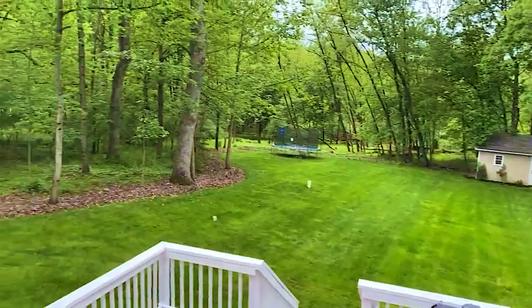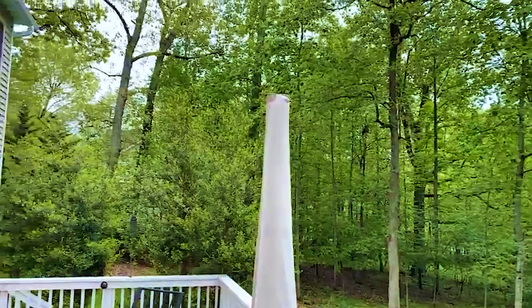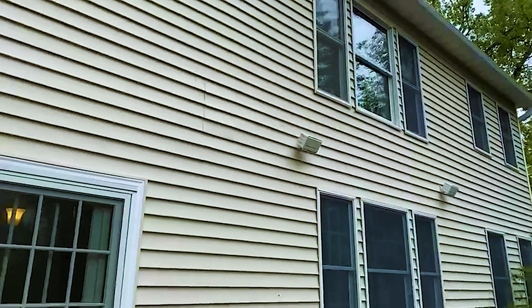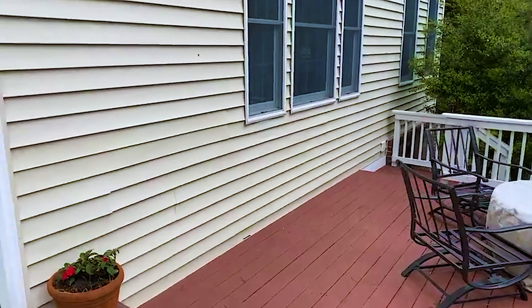I'm just loving the look of this place. It's peaceful. I think I just heard somebody pull up in the driveway, so I might have to scoot. But let's go check.